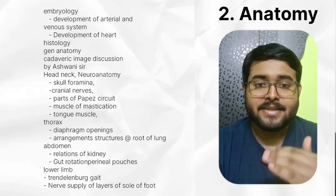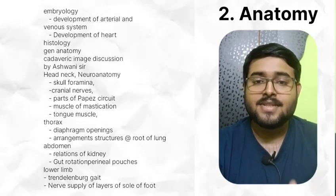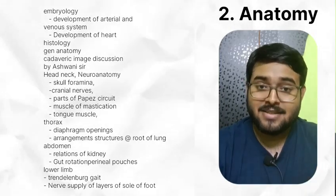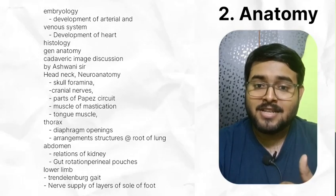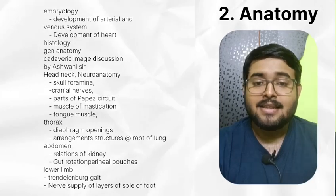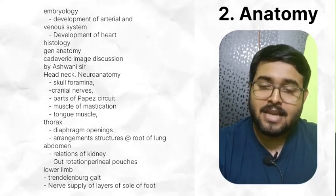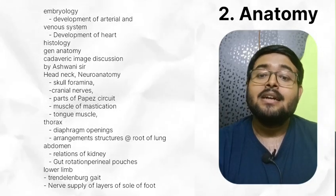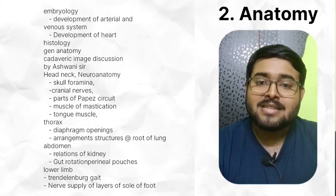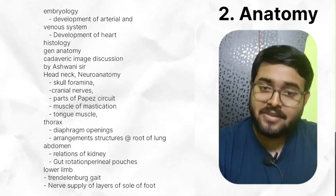In anatomy, read embryology thoroughly. Read histology and general anatomy in detail. Watch cadaveric image discussion by Ashwani Sir available on YouTube. Read skull foramina, cranial nerves, parts of Papez circuit, muscles of mastication, tongue muscles. Understand development of arterial and venous system and development of heart. From abdomen read relations of kidney and perineal pouches. From lower limb, read Trendelenburg gait — remember normal side drops. Gluteus medius is supplied by superior gluteal nerve and gluteus maximus by inferior gluteal nerve.